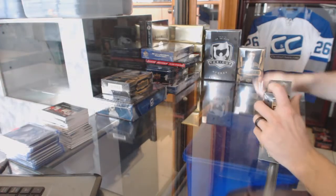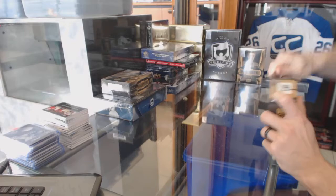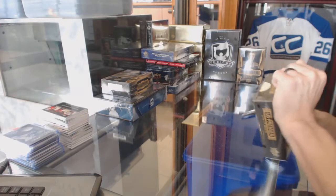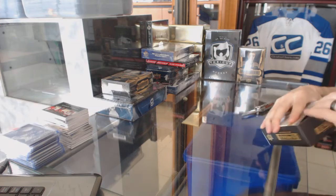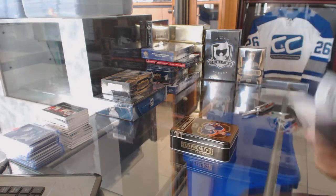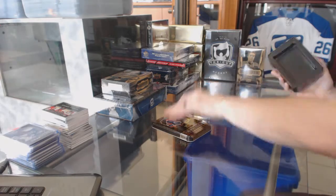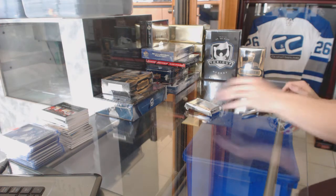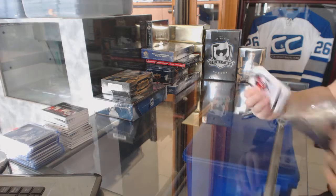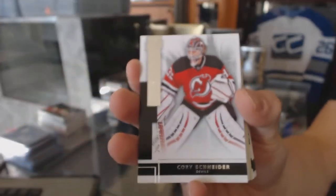Continuing on since group number 6581, we're on to the 1415 and the 1516 Upper Deck Premier. Starting with the 1415 — we've got a base card numbered to 249 for the New Jersey Devils.